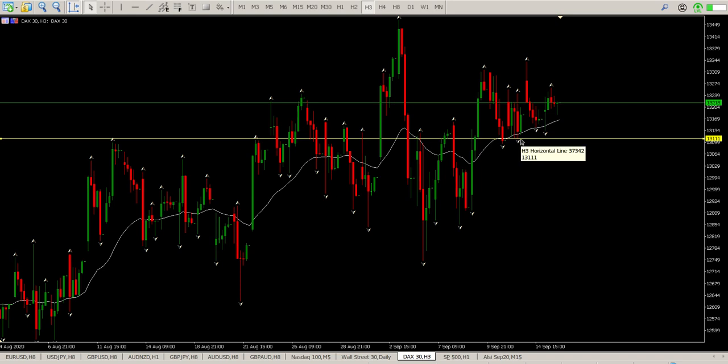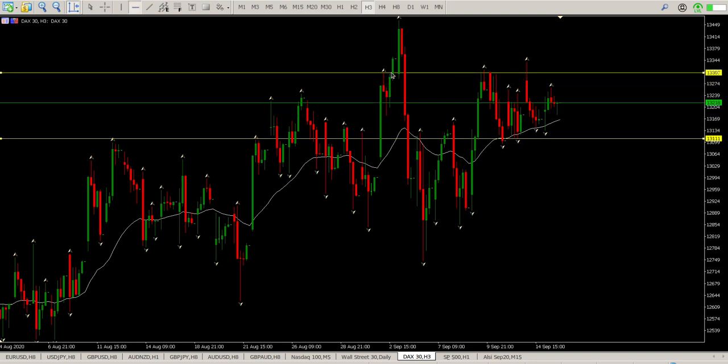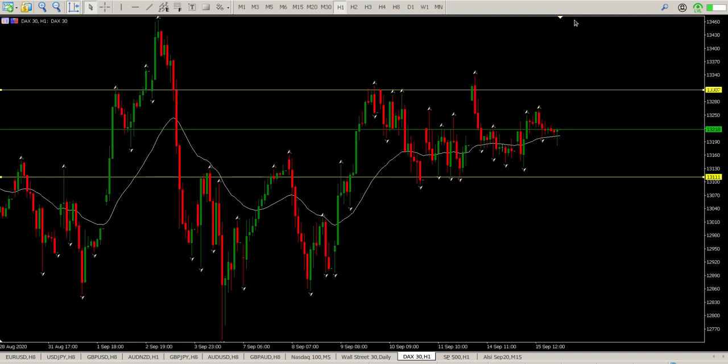Bottom of range is pretty much around 13,111 and top of range is pretty much right there at 13,307. Until those levels break, I'm not really interested. You can see we've got tells to the downside, tells to the upside, tells to the downside — complete confusion. Let's bring it down to the hour.